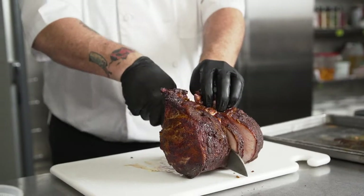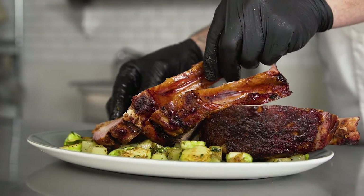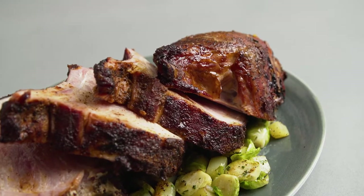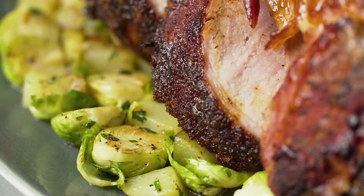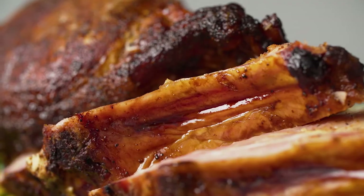Working with Tyson Chairman's Reserve has been very fun. The marbling, the color of the meat, and the nice texture makes it a pleasure every day when you get to see what you're working with.